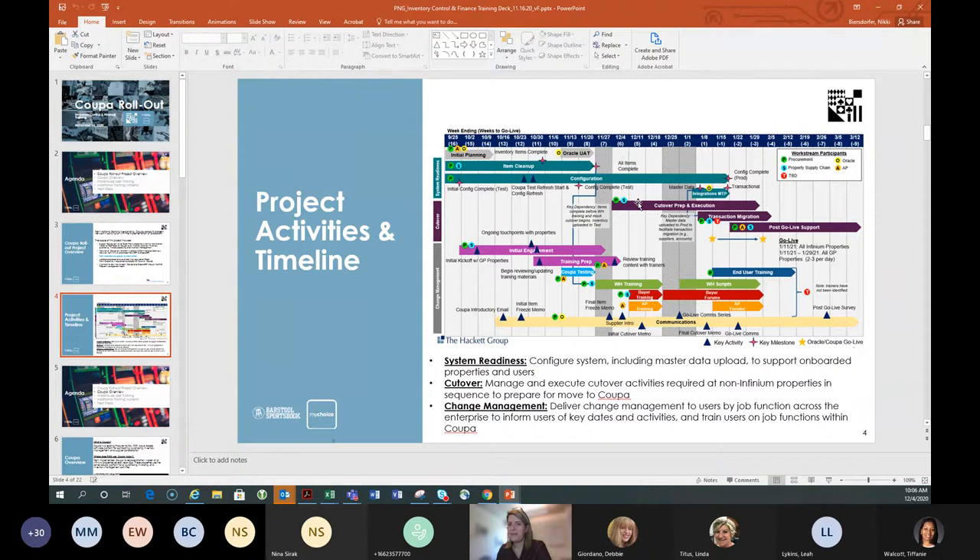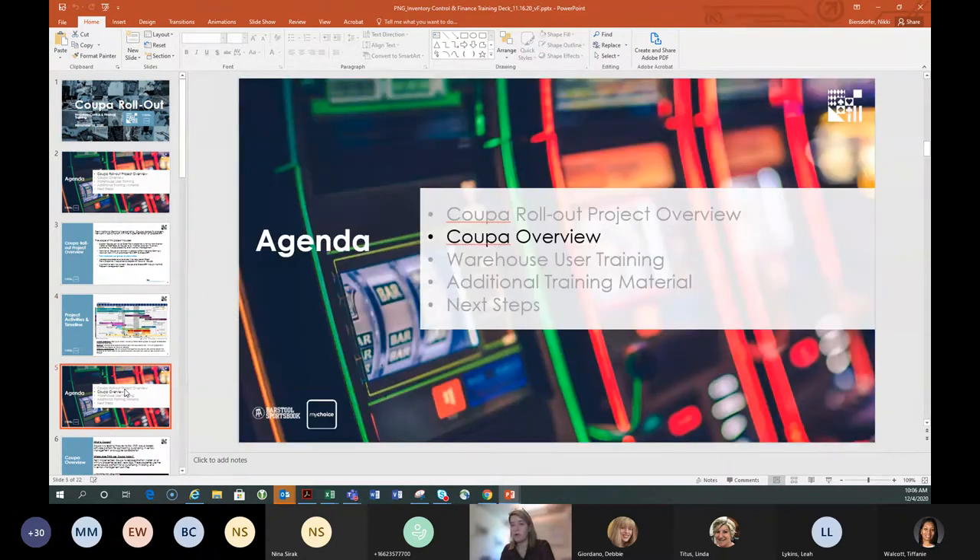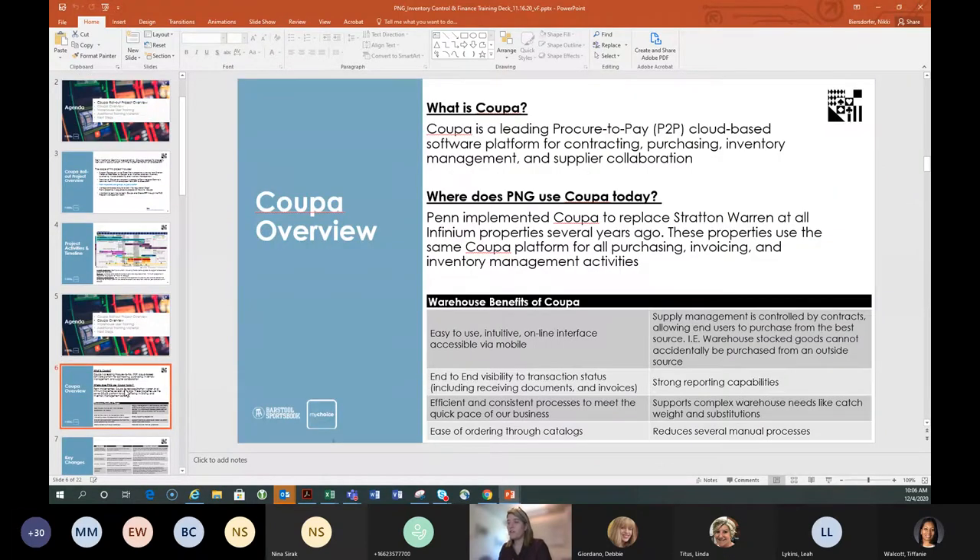We are starting the last leg of our go-live transition. The Coupa overview gives you some benefits — some warehouse-focused, some finance-focused. Every one of our classes goes over benefits specific to the user group. All of you will also be invited to end user training in January, so you'll be able to see how your end users are trained and get trained yourself on placing orders in the system.